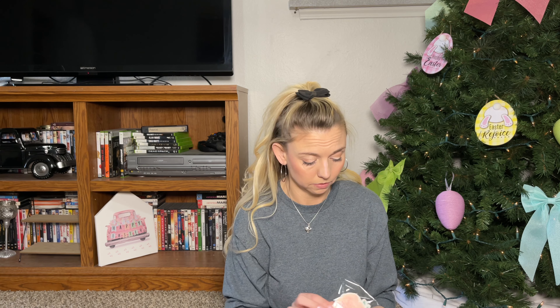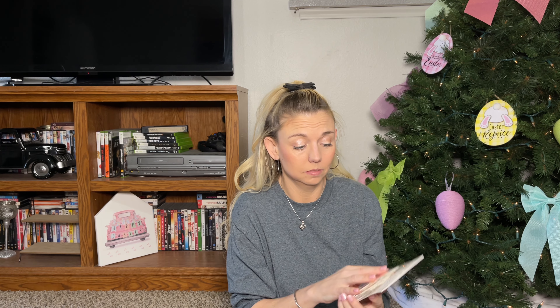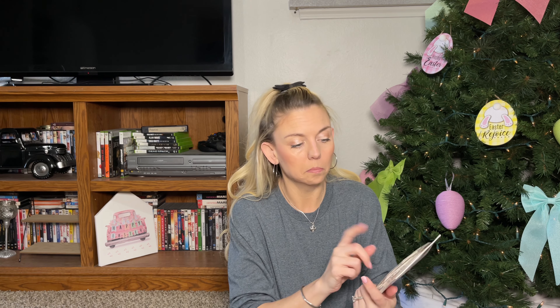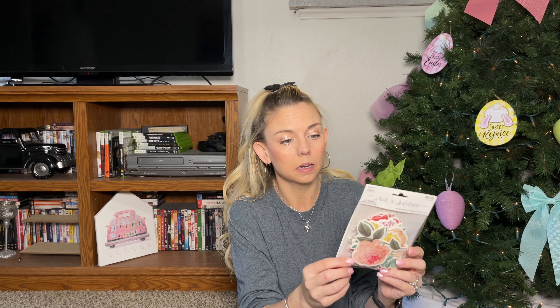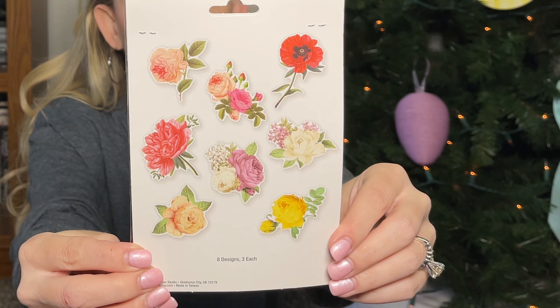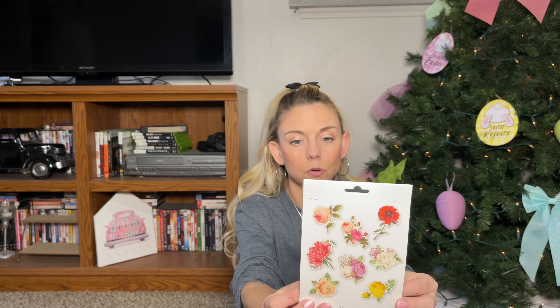These flowers I don't think were on sale — I'm not sure what I paid because I don't see the price on my receipt — but they were originally $4.99. They are just so perfect; you get 24 pieces, three of each. That's also why I didn't buy more. They are absolutely beautiful.